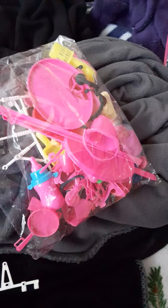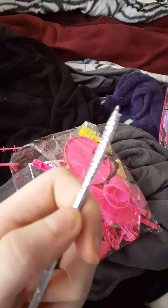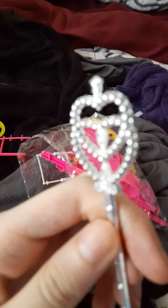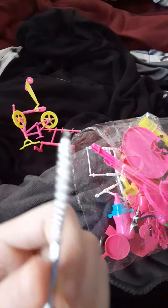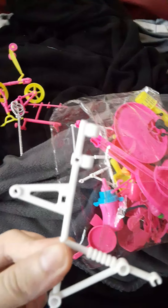Next we have this cute and adorable little silver wand — it's like a fairy wand. I might use it for camping if I have any magical characters.